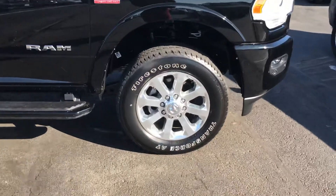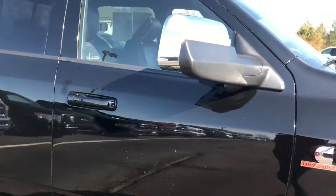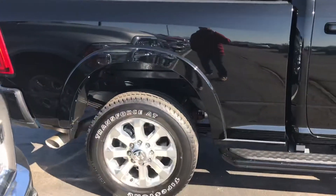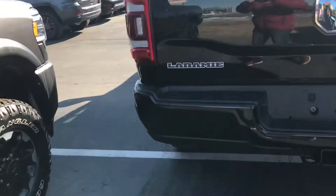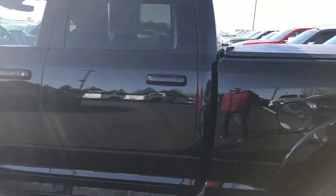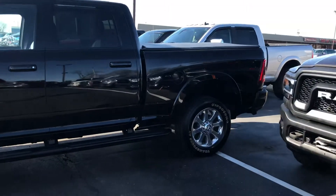Side steps here, tires still in good condition, tonneau cover on it, nice shiny wheels. From the back here there's a deployable step — it's kind of nice on a truck this size. The sun makes it a little bit hard to see here.